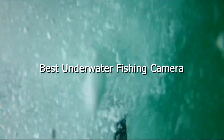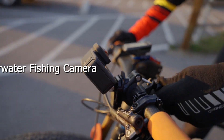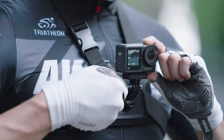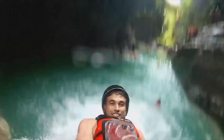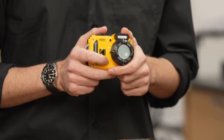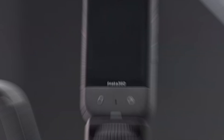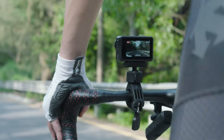Welcome anglers! Are you ready to dive into the world of underwater fishing cameras? In this video, we'll unveil the top picks for the best underwater fishing camera of the year. Whether you're a seasoned angler or just starting out, finding the right camera can make all the difference in capturing those epic underwater moments. Join us as we explore the features, benefits, and real-world performance of these top contenders. Let's gear up and get ready to enhance your fishing experience like never before.